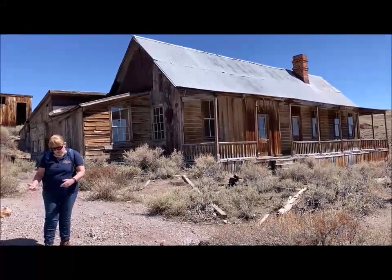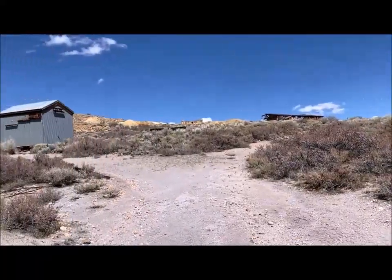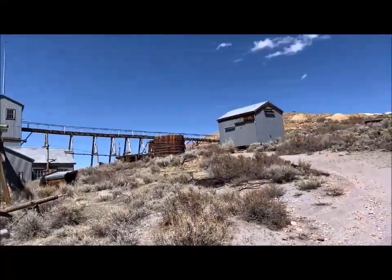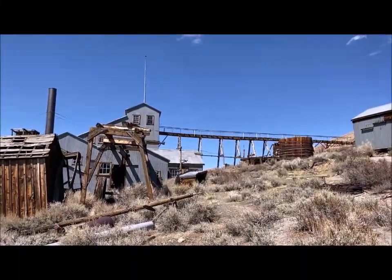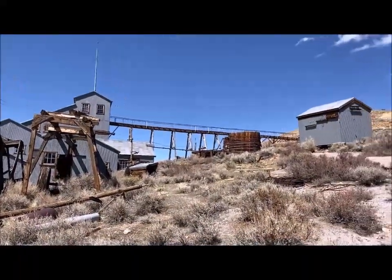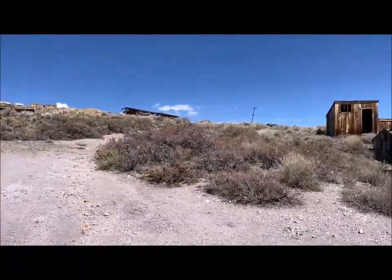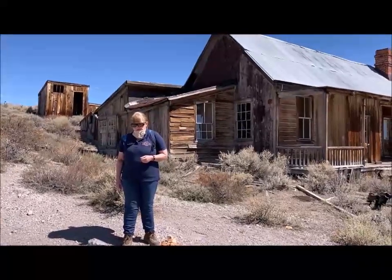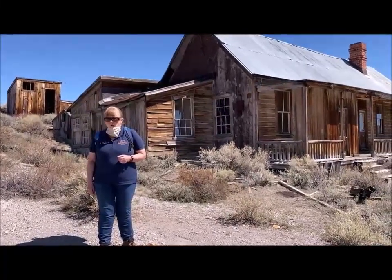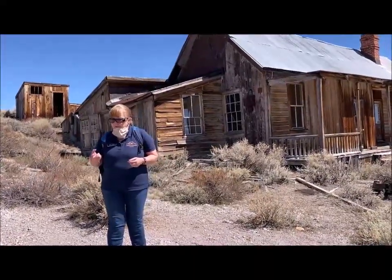Now back to the stamp mill. Let's suppose that you're going to come to work at the Standard Stamp Mill. One thing that's going to happen is they're going to require that you go to a change room. What's a change room? It's to protect against high grading. They had a tremendous problem in Bodie and other mining towns with high grading — that's stealing the high-grade ore. If you're a miner you could maybe take a little piece of rock out that had a lot of gold in it and sneak it out or hide it somewhere.